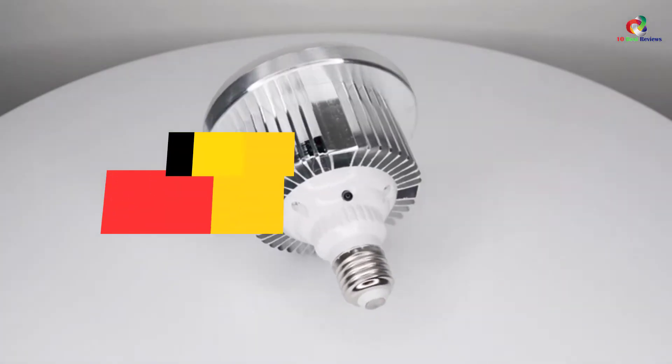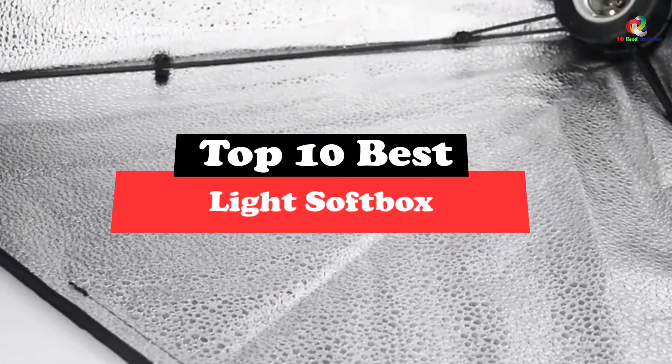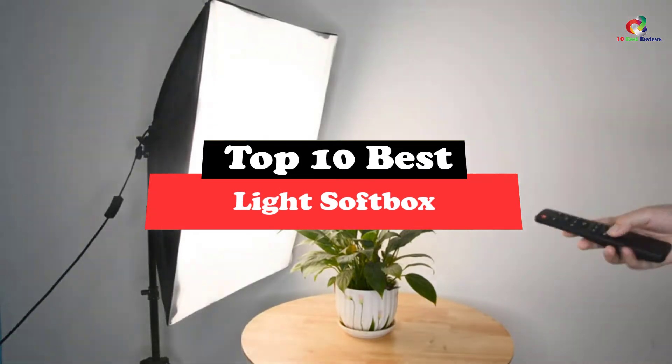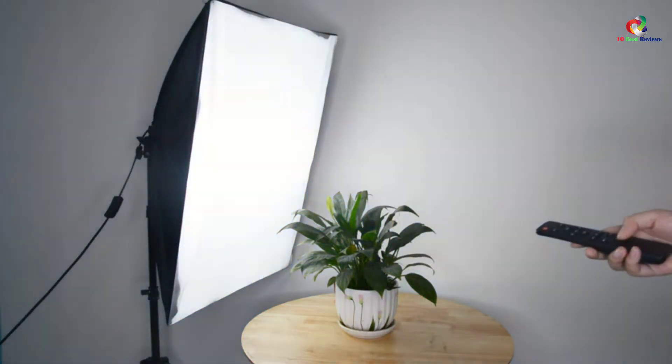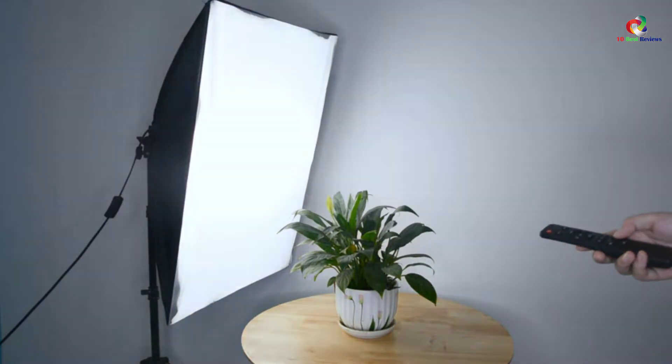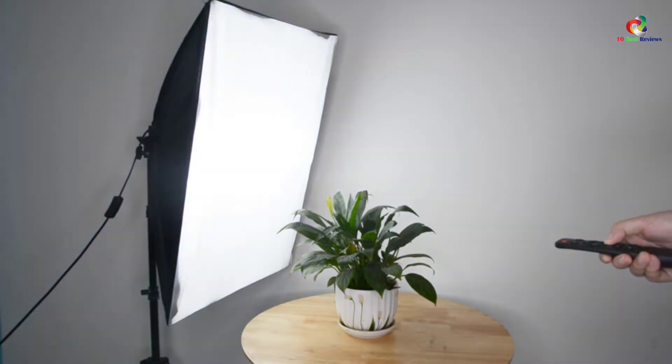What's up guys, today's video is on the top 10 best light softbox. Through extensive research and testing, I've put together a list of options that will meet the needs of different types of buyers. So whether it's price, performance, or particular use, we've got you covered.